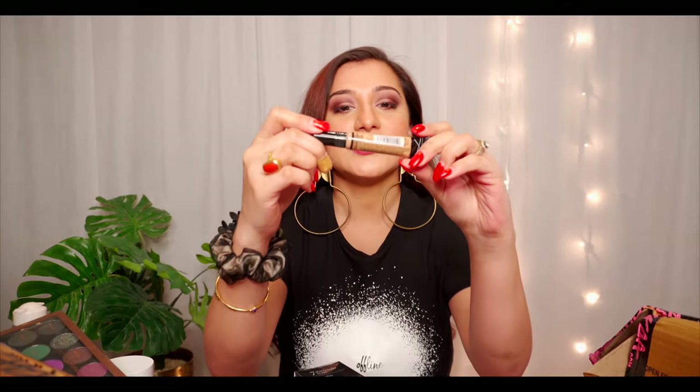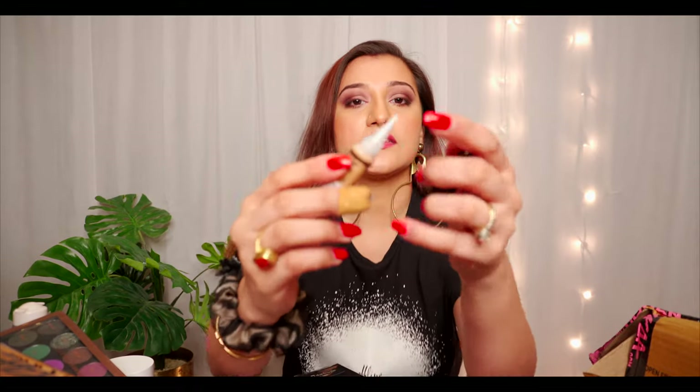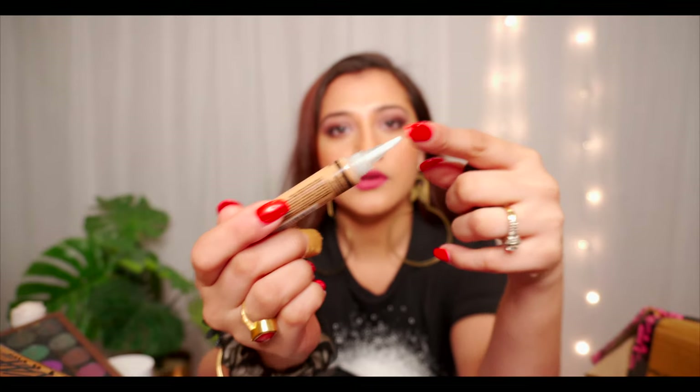Moving on — this is the LA Pro Concealer. It's a great, incredible concealer that blends onto your skin amazingly. The shade I use is Medium Beige. I really like it because the applicator has bristles like a brush, so you pump a very little amount and then apply it very nicely.